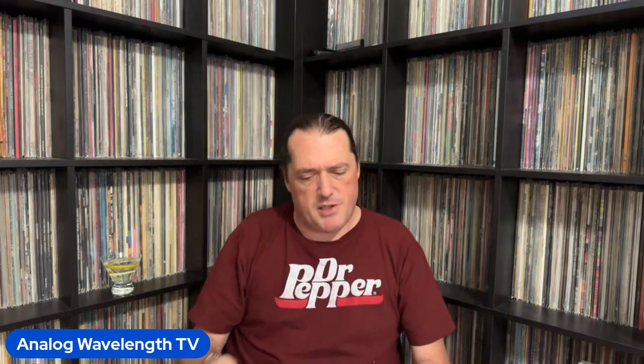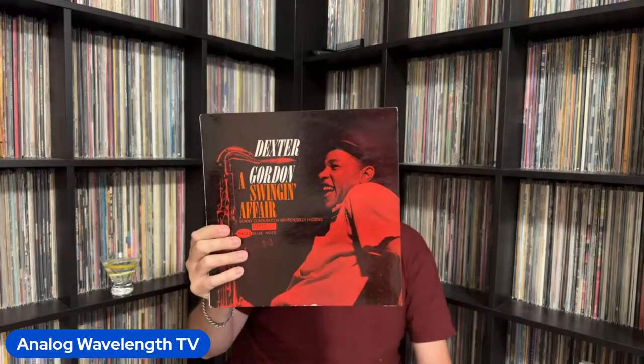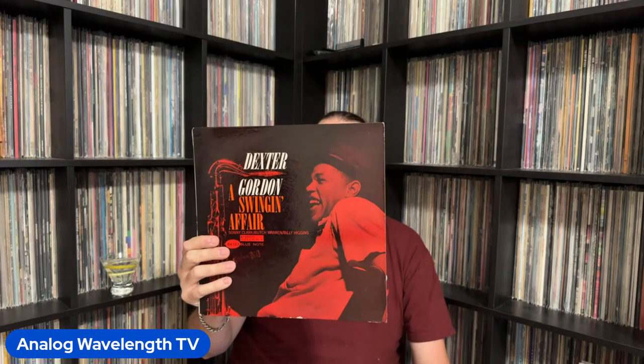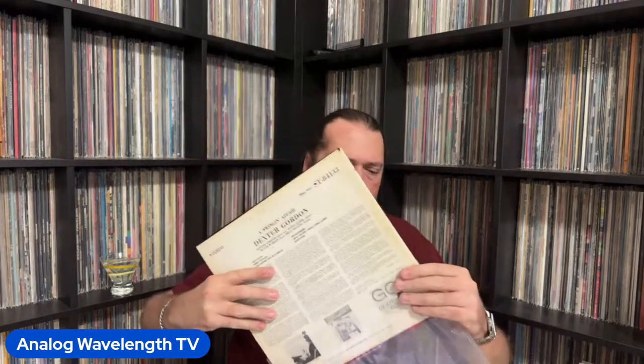This one is an all-time favorite of mine as well — Dexter Gordon's A Swing and Affair. This is a pretty good play copy. Another saxophone quartet: Dexter Gordon on sax, and then Sonny Clark, Butch Warren, and Billy Higgins again. As a rhythm section, those guys were all over the 4100 series.